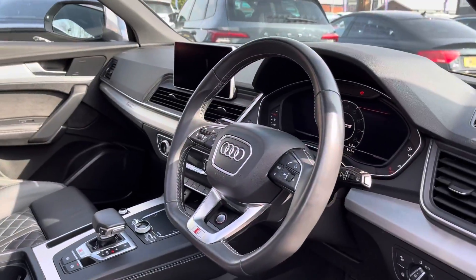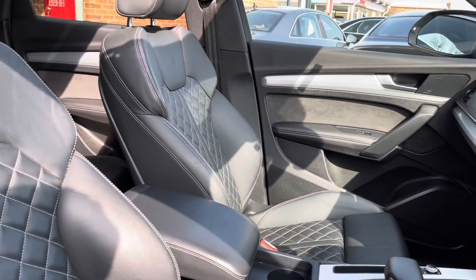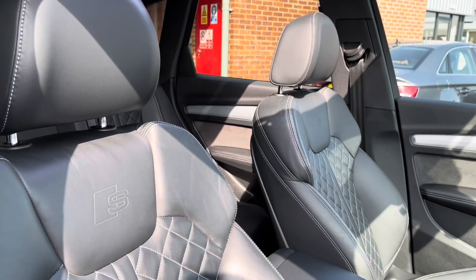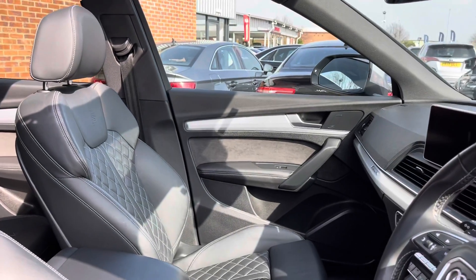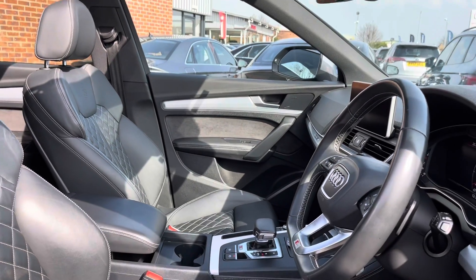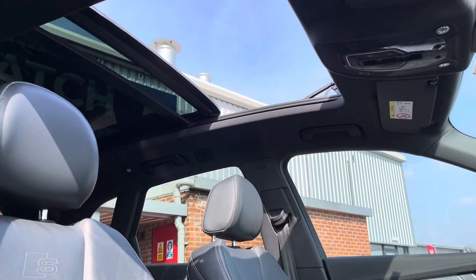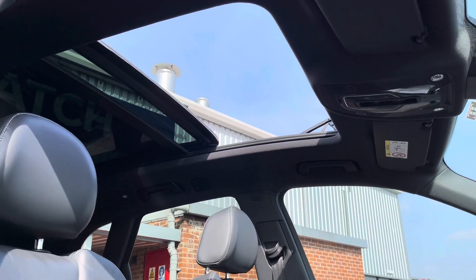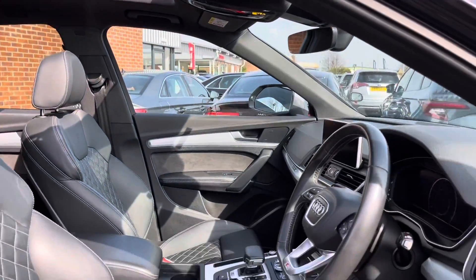Here you can see your full leather multi-function steering wheel with your S logo on the bottom there. You do also have your full leather upholstery finished front seats again with your S logo embroidered. I can tell you first hand this is an extremely comfortable car to be in. You do also have electronically adjustable height, and here you can see your panoramic sunroof allowing you to get the wind through your hair on the warm summer days.